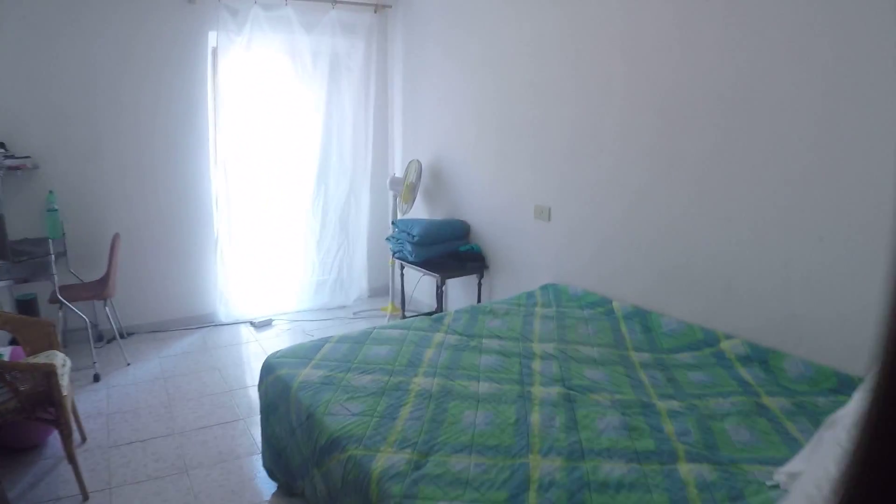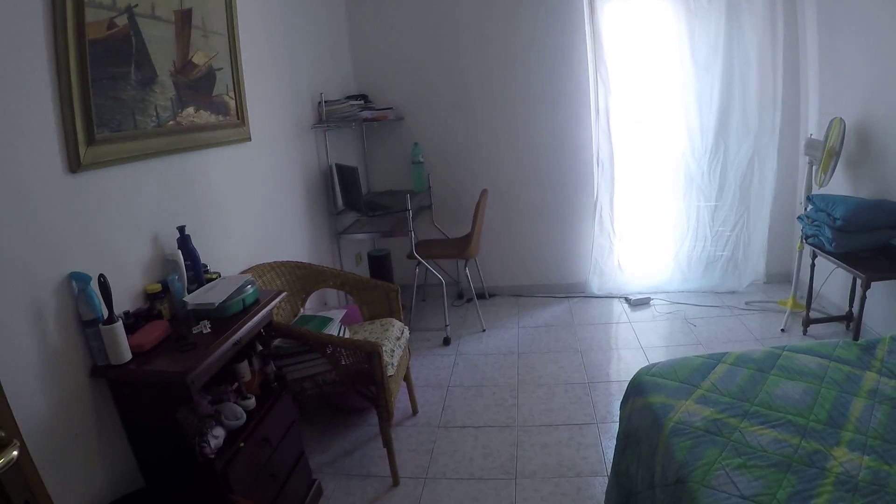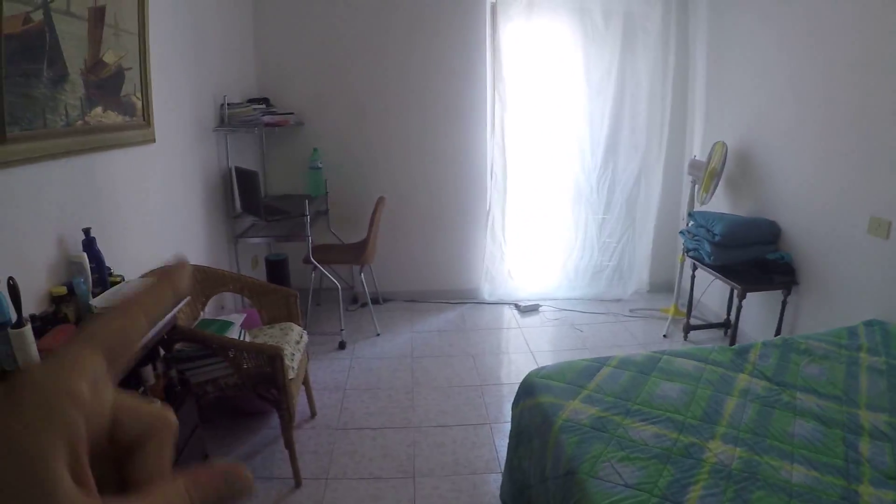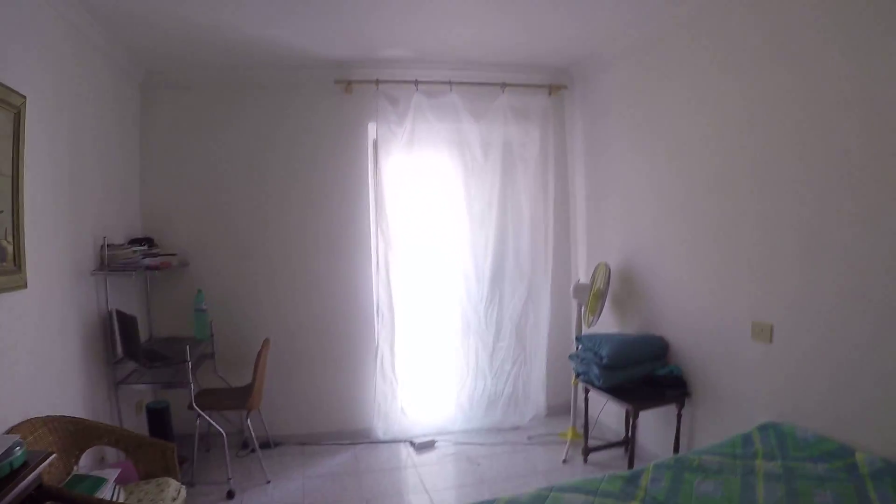So this is bedroom number one. Here we have bedroom number two — it's a bit smaller, but it has a desk over there, chairs, and a small desk over here. We have also two single beds that can also be a double bed, and the same view as the other room. Both rooms have heating.